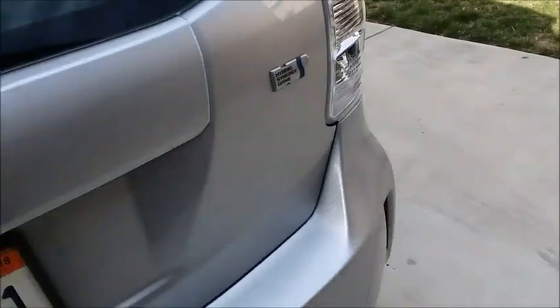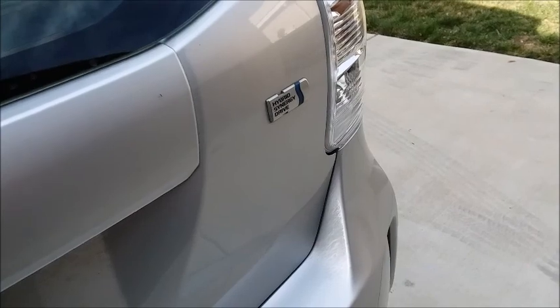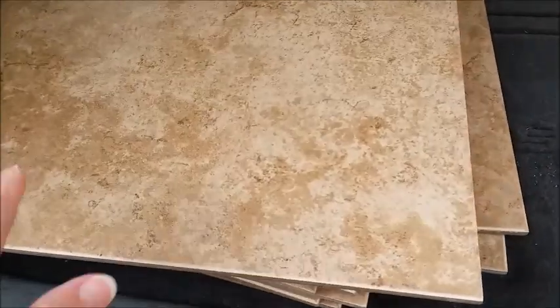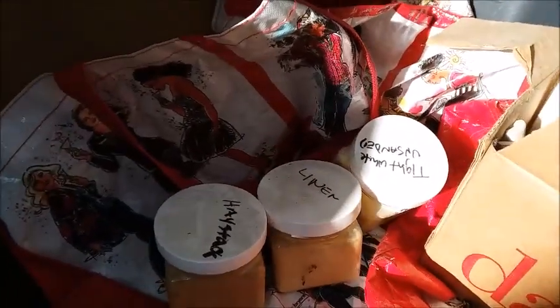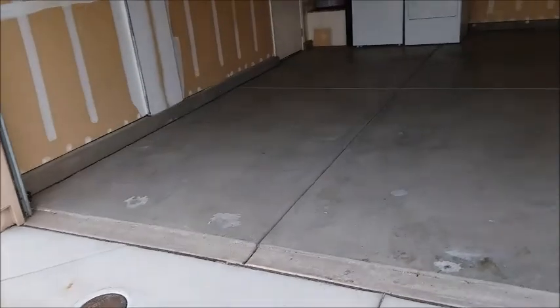I have extra tiles and they're really heavy — these tiles — and also kitchen tile. They even gave me extra grout, so I need to put that in the garage.